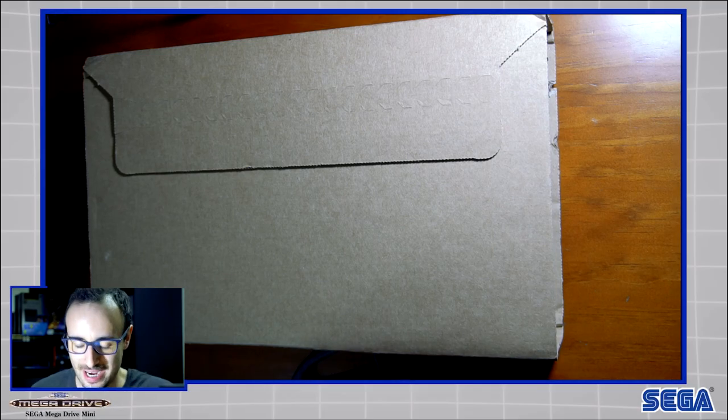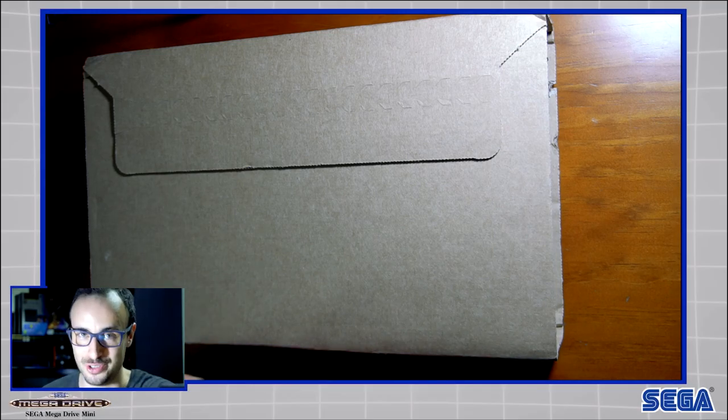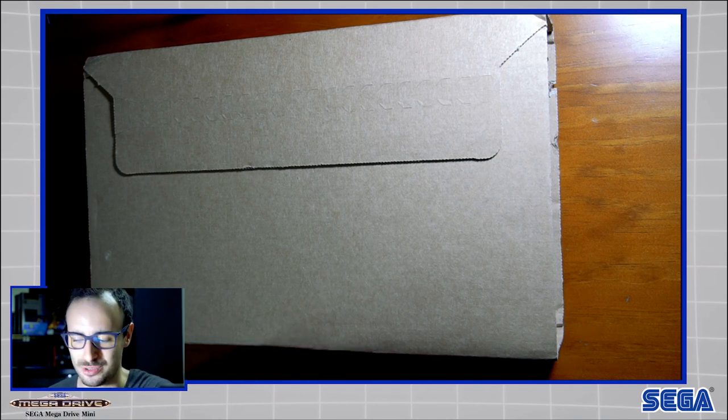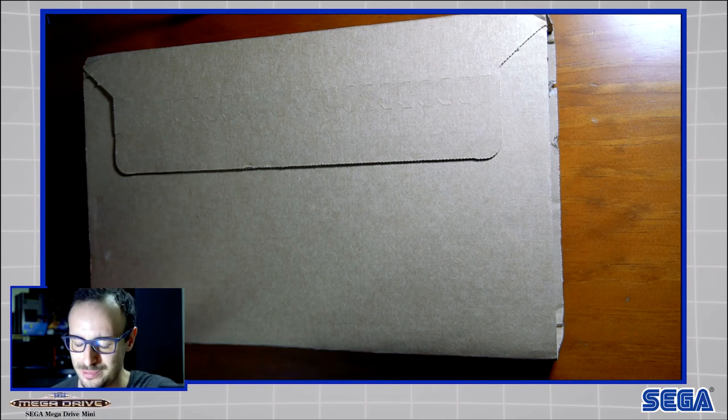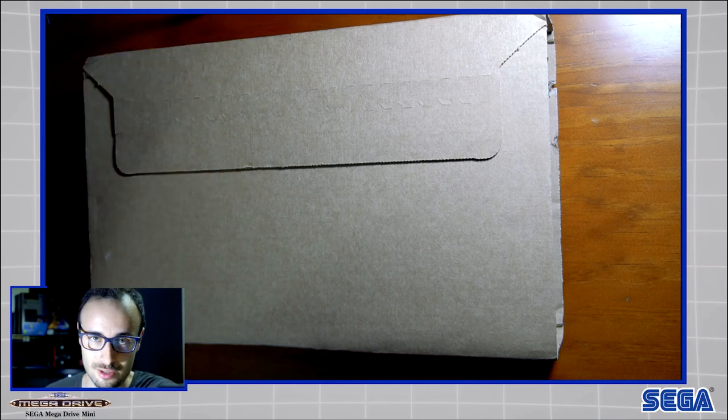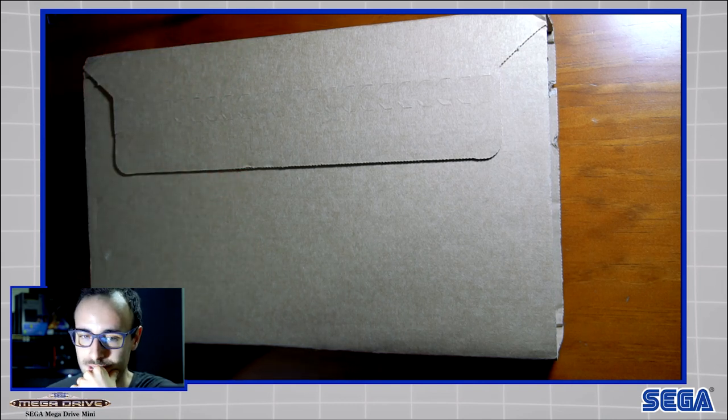Hey everybody, this is Dion and today I have a very special unboxing video for you guys. I'm not gonna sugarcoat it, I'm just gonna go straight out and tell you — it's a new Sega, the mini console version. I did an unboxing of the Super Nintendo classic mini, so this one is the Sega one.